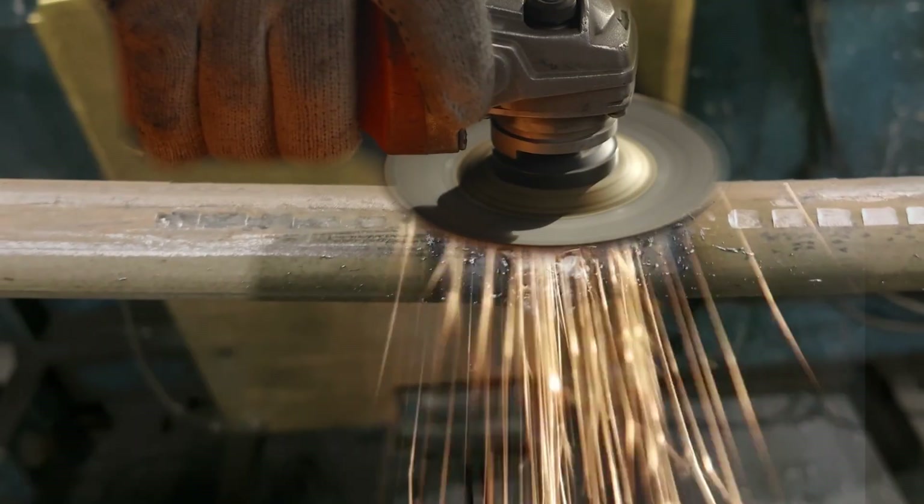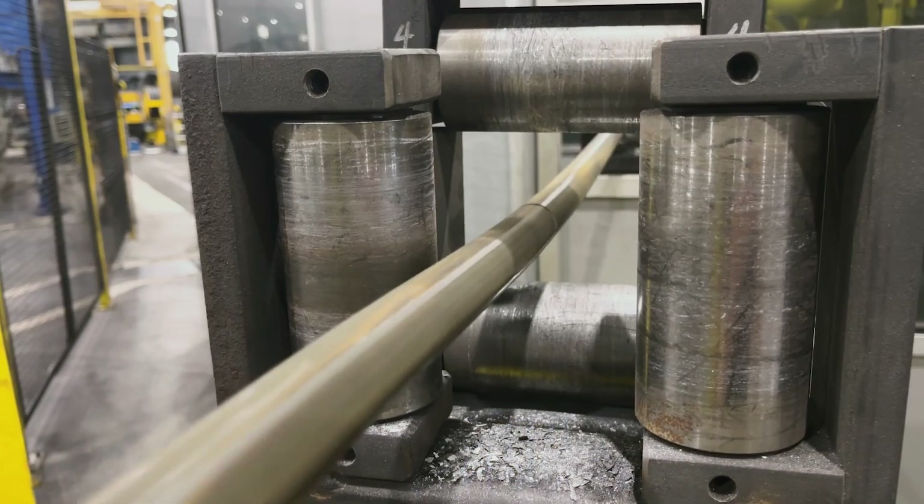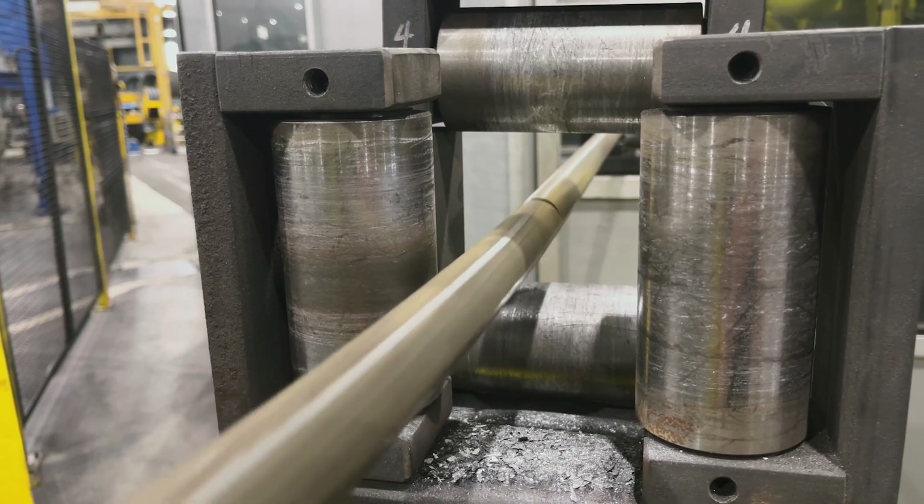The process that we're automating is where the operator is taking a five horsepower air grinder and manually wrestling down the weld burr that our process was producing, so they're able to get through our cold rolling process smoothly. Some of the issues we would have would be the ergonomics and the strain on the guys as far as the labor goes. We're looking to alleviate some of those ergonomic concerns.